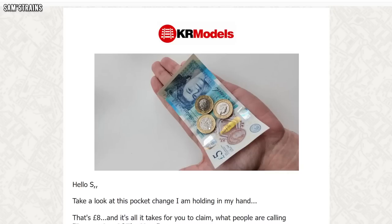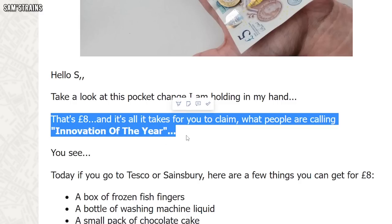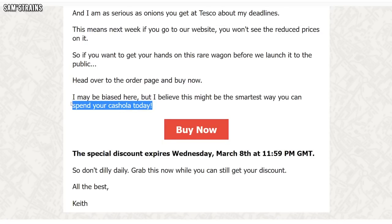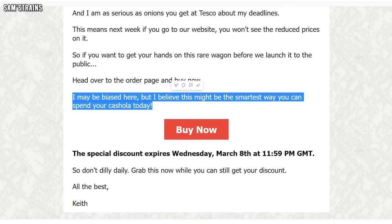A couple of days later I received another email and this one is where it really started to get ridiculous. At the top of the email there was a photo of someone's hand holding £8 worth of change, explaining that this was all I needed in order to claim the innovation of the year. They then went on to tell me what else I could buy for £8 at a supermarket — a box of frozen fish fingers, a bottle of washing machine liquid, or a small pack of chocolate cake. Are they trying to do a Rapido? Trying to be funny? I don't know, but it's just making them look a little bit bizarre and out of touch.